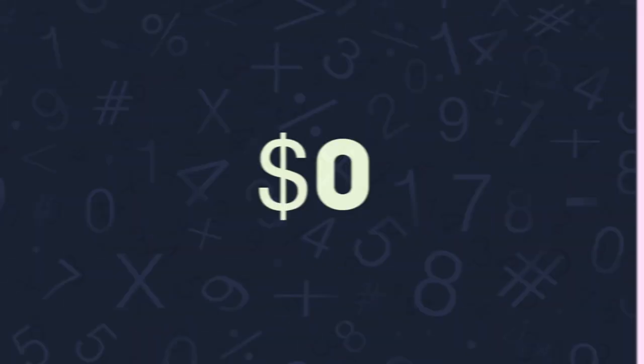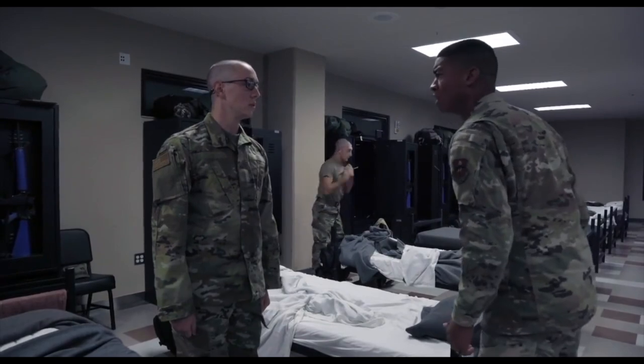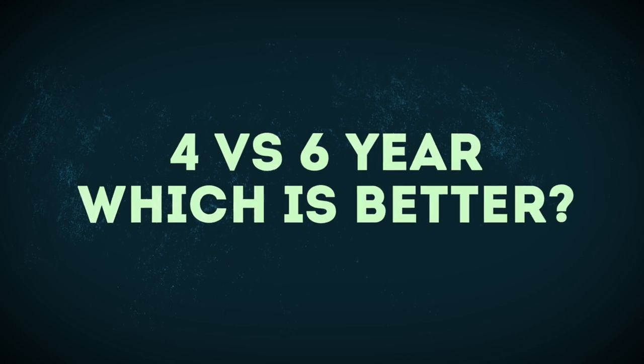$1,060, $424, and $0. What do all of those numbers have in common? Well, in this video I'm going to be explaining that, plus I'm going to break down four or six year contracts in the Air Force. So if you're joining the Air Force soon, it's a good thing you're watching this video because I'm going to help you decide: is the four year or the six year contract better for your situation?